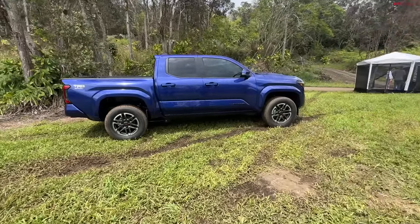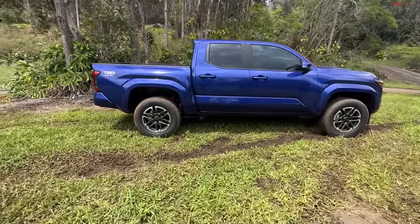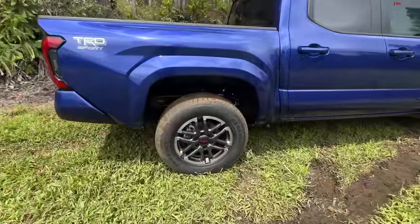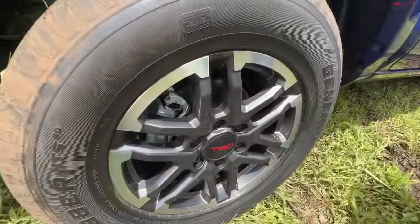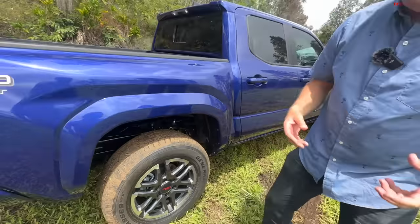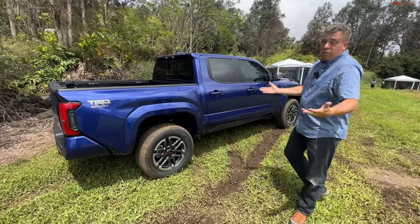Before we get to the different powertrains, let's talk about what you guys have complained about. First and foremost, brakes — every new Tacoma gets disc brakes. There are actually three different brake packages depending on the powertrain and trim level. Sometimes brakes grow in size the higher you go in trim level, so that's really cool.